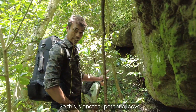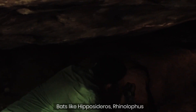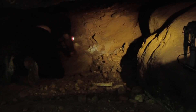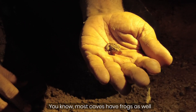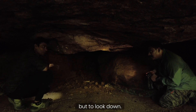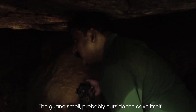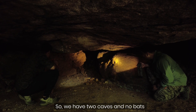This is another potential cave; Rajesh is going to go explore it. This is actually a good place for bats like Hipposideros and Rhinolophus. You can see a big huntsman spider here. Most caves have frogs as well — snakes, frogs, crickets. The secret to knowing if there are bats in a cave is to not look up but look down. If there are bats roosting, you'll definitely get a stench — you'll smell it outside the cave itself. We have two caves, no bats.